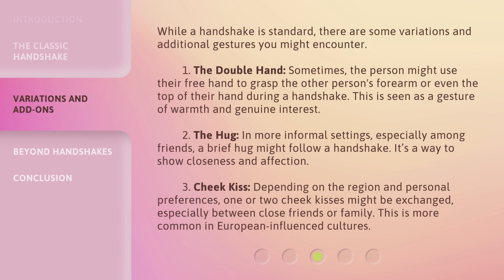While a handshake is standard, there are some variations and additional gestures you might encounter. 1. The double hand: sometimes the person might use their free hand to grasp the other person's forearm or the top of their hand during a handshake — this is seen as a gesture of warmth and genuine interest. 2. The hug: in more informal settings, especially among friends, a brief hug might follow a handshake as a way to show closeness and affection. 3. The cheek kiss: depending on the region and personal preferences, one or two cheek kisses might be exchanged, especially between close friends or family. This is more common in European-influenced cultures.